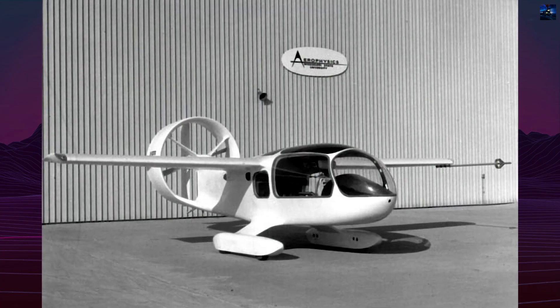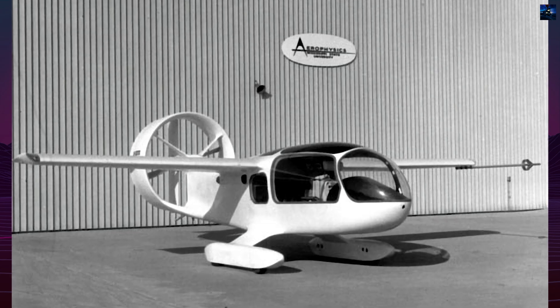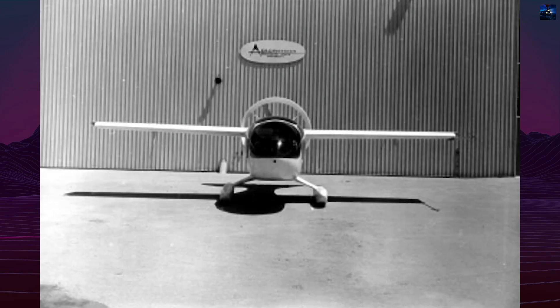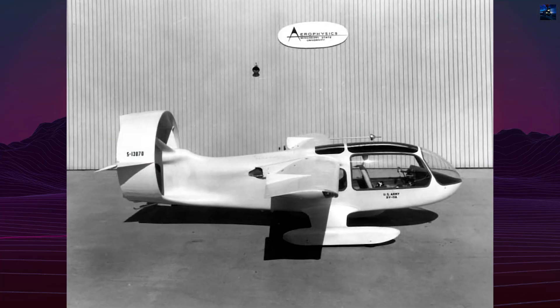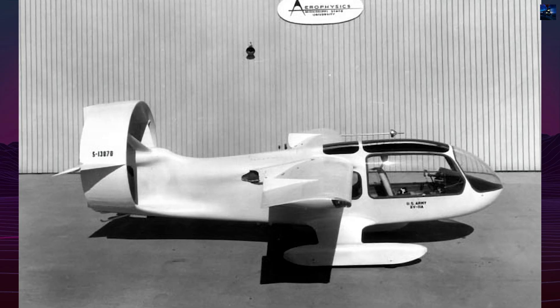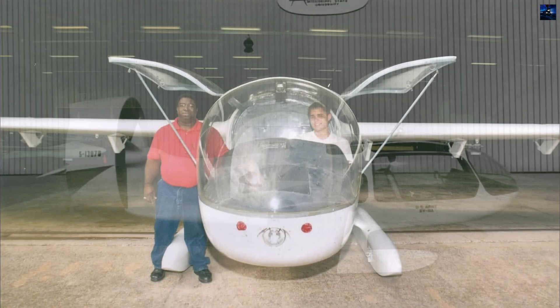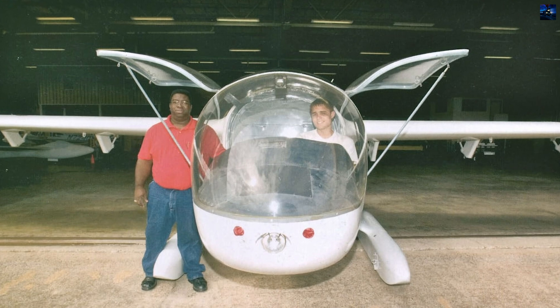The Mississippi State University XV-11A Marvel was an experimental American short takeoff and landing research aircraft developed in the 1960s. It was the result of a long-running research program by the Department of Astrophysics and Aerospace Engineering at Mississippi State University, which had been studying boundary layer control for the United States Army and Navy since the early 1950s.